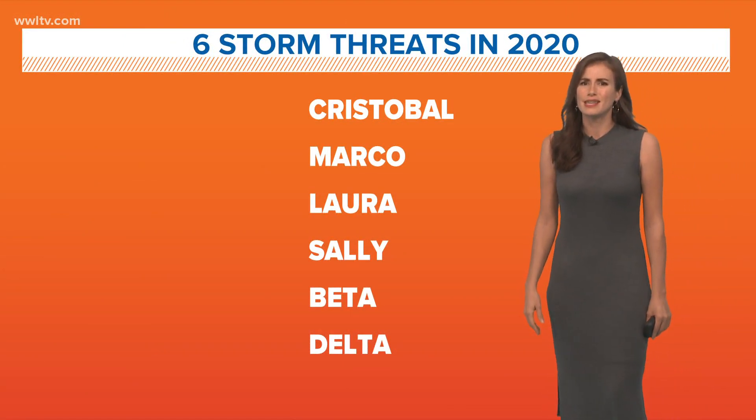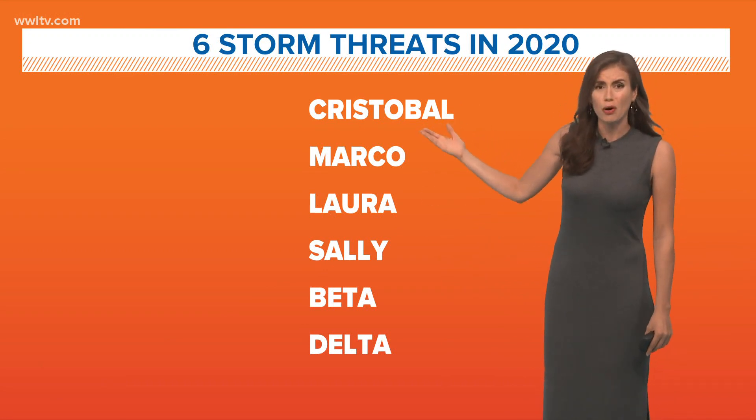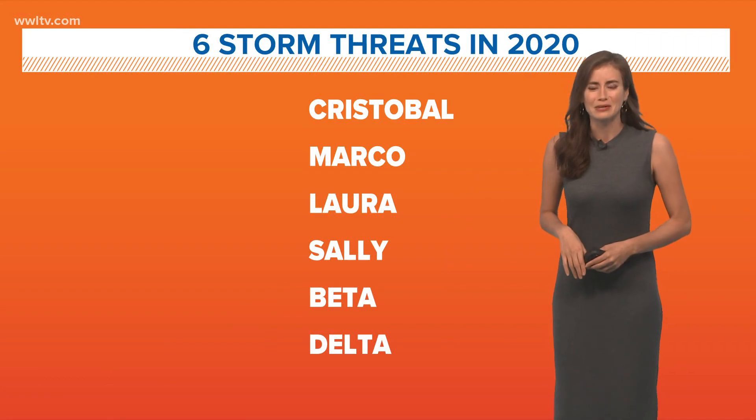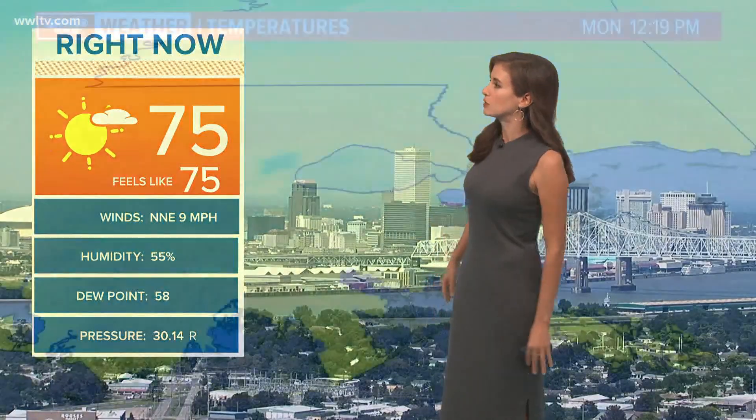Yes, this is our sixth storm threat that we've been in the cone of uncertainty. It started with Cristobal — we were saying earlier, wasn't that last year? No, that was this year. That was our first threat. And then we went through all these other storms where we were in the cone of uncertainty at some point. We've now added Delta to that list. Thursday and Friday look like the main impact days.